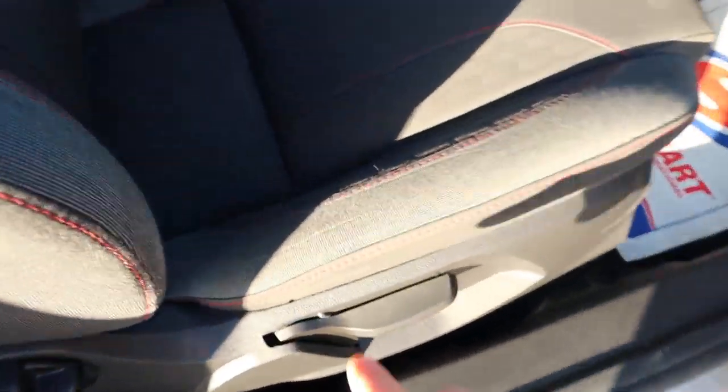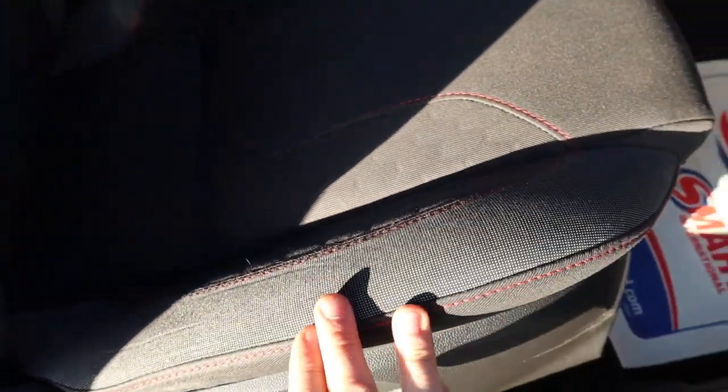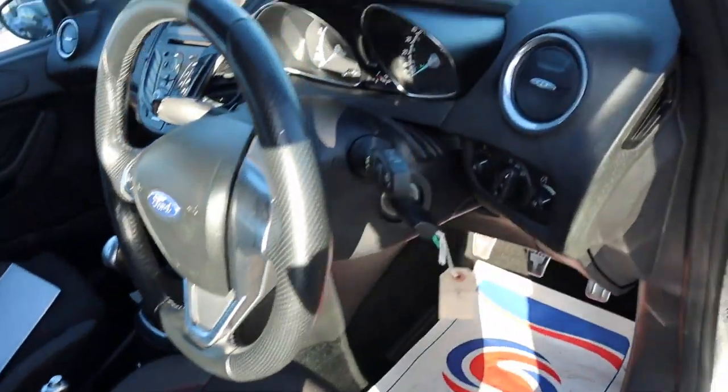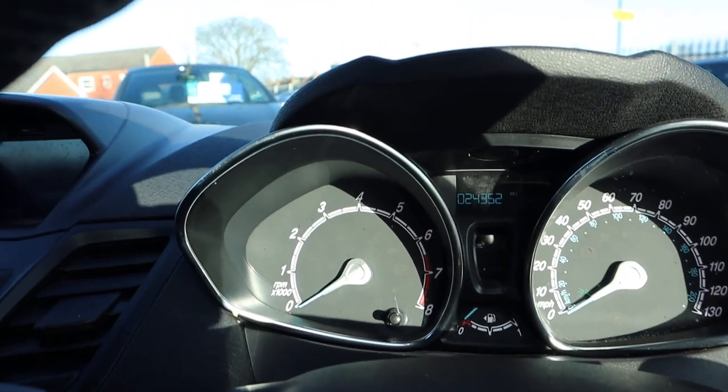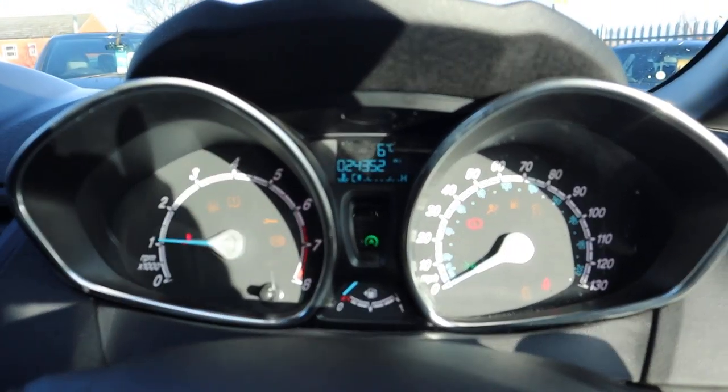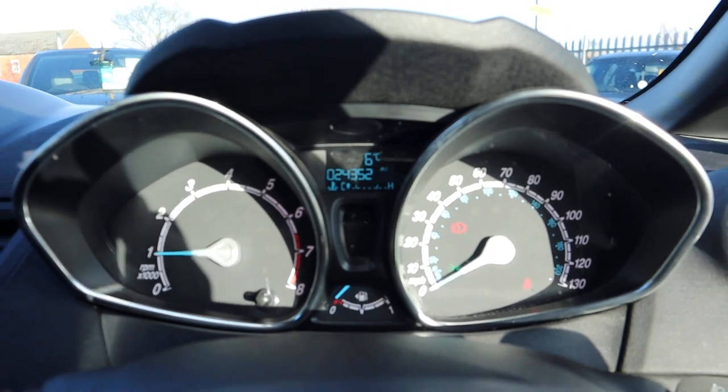Inside the car itself — this can tend to wear down on some cars but not the case here at all. The car's turning me off for having the lights on. Let's get the car started. There's the mileage there: 24,352.